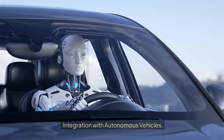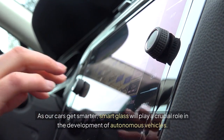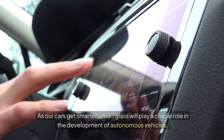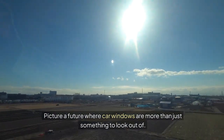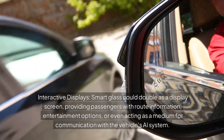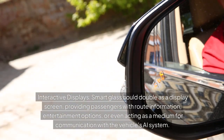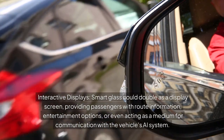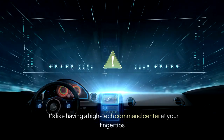Integration with Autonomous Vehicles. As our cars get smarter, smart glass will play a crucial role in the development of autonomous vehicles. Picture a future where car windows are more than just something to look out of. Smart glass could double as a display screen, providing passengers with route information, entertainment options, or even acting as a medium for communication with the vehicle's AI system — like having a high-tech command center at your fingertips.